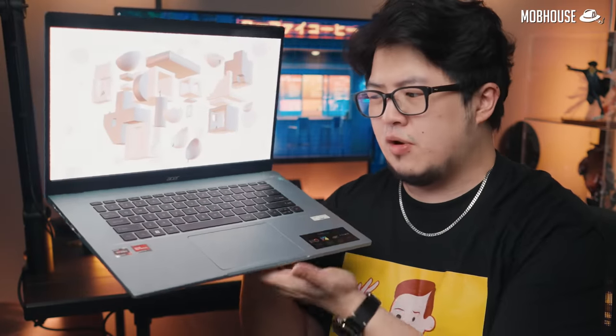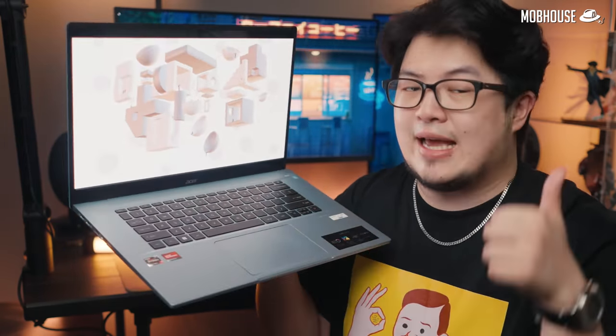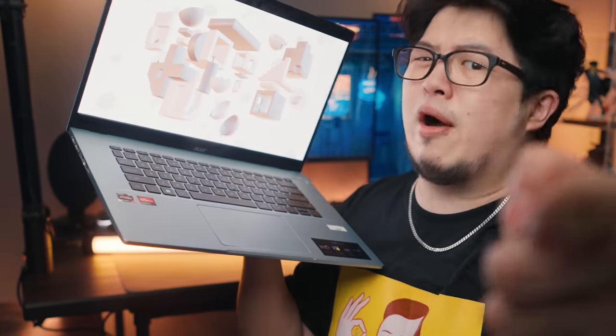And that's everything I have to say about this laptop. If you still want to pick one of these up, feel free to check out the links in the description, because it will help support us to make more content like this and won't cost you anything extra. If you thought this video was helpful, don't forget to like and share. Subscribe to our YouTube channel and hit that notification bell. Also, feel free to follow us on Facebook, TikTok, and Instagram to see more from the Mob House crew. My name is Bang Sawan Shade and I'll see you in the next one.